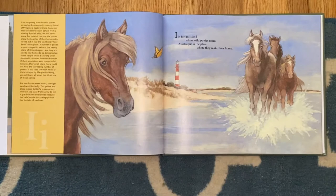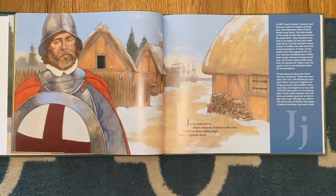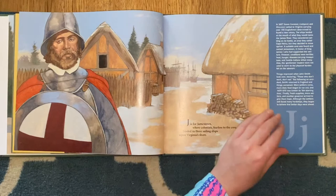I is for an island where wild ponies roam. Assateague is the place where they make their home. J is for Jamestown, where colonists, fearless to the core, landed in three sailing ships upon Virginia's shore.